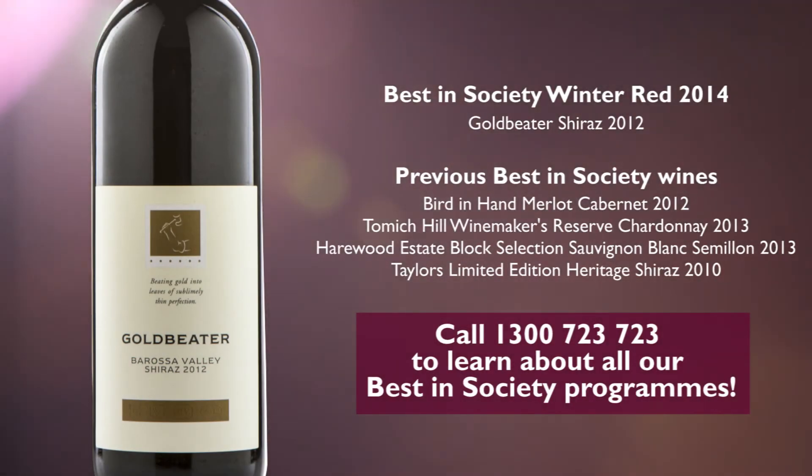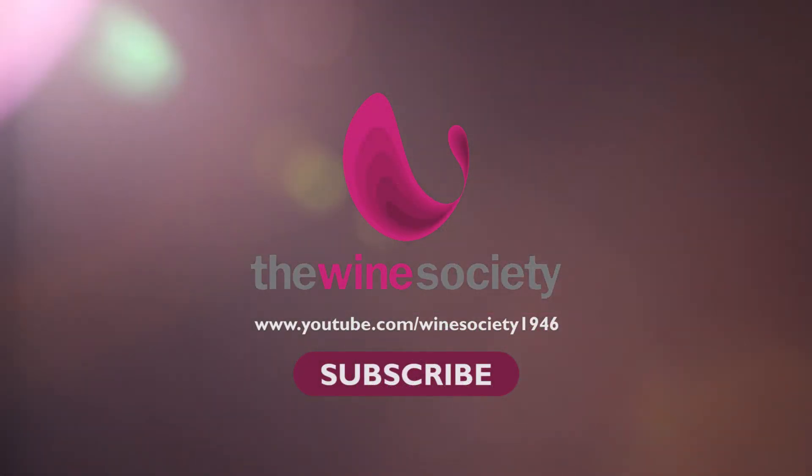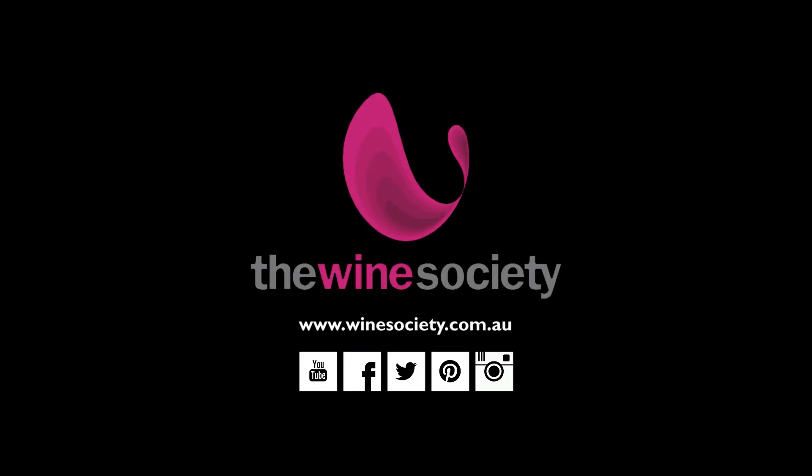Most importantly of all, please enjoy your best in show winter red and may I commend it to you. Cheers.